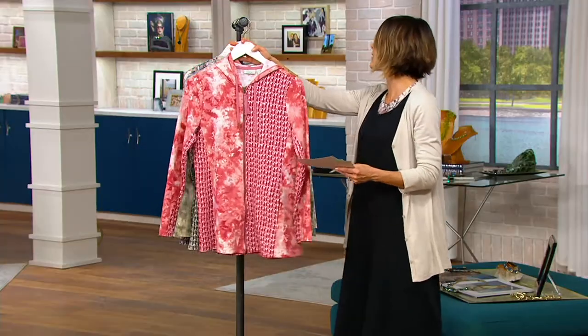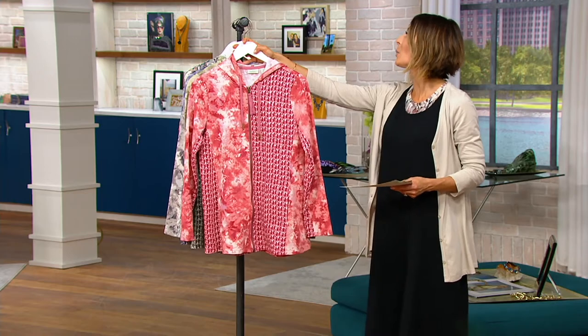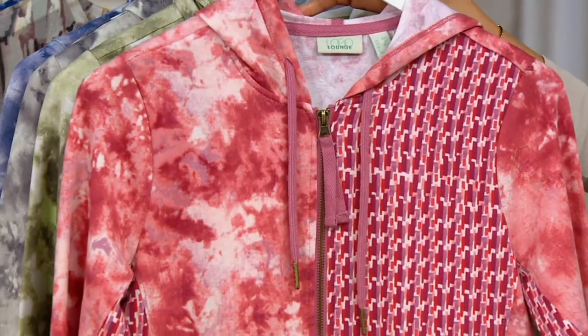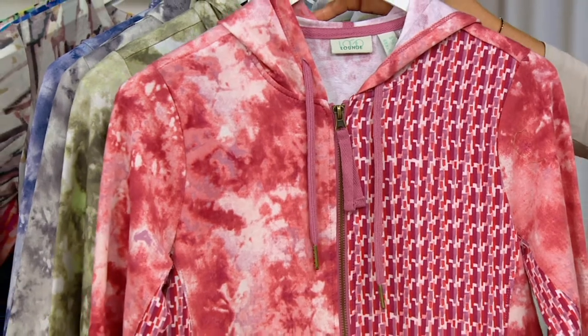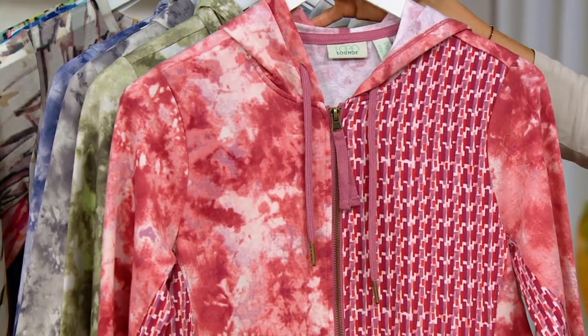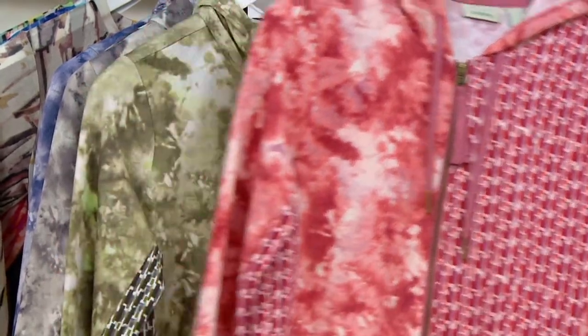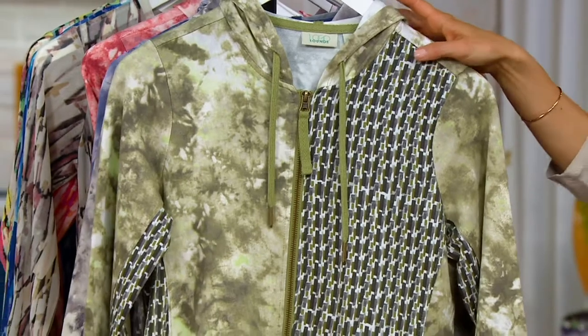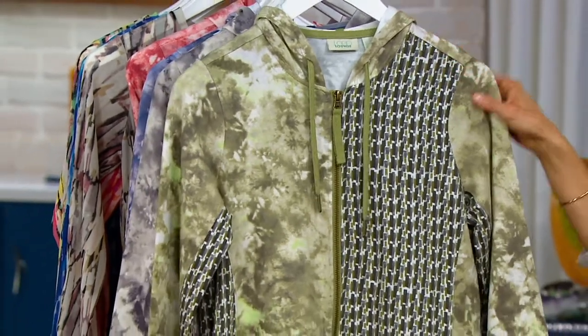Mishanda is wearing a color called Crushed Berry with the yellow bamboo jumpsuit — I love that color combo. I love the way Mishanda looks. That's fabulous, and that's because anything goes with everything. And here is Fern Green. Perfect.